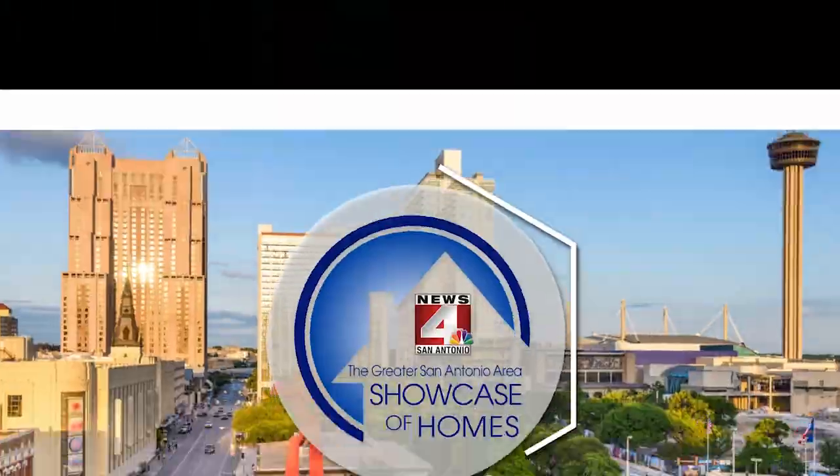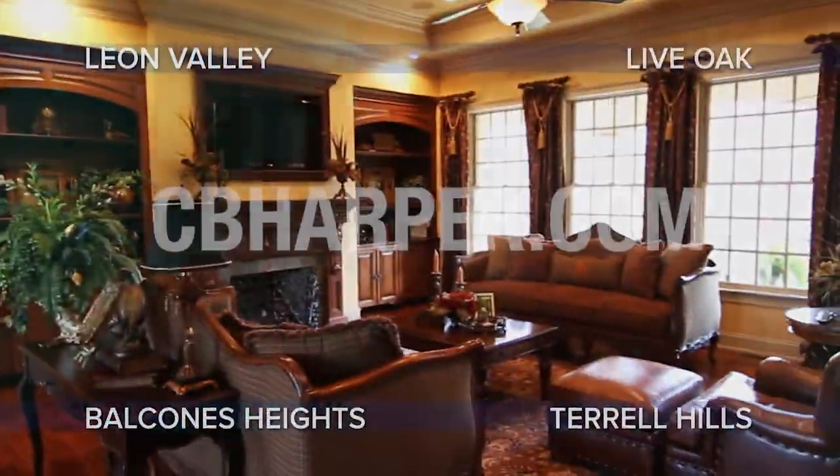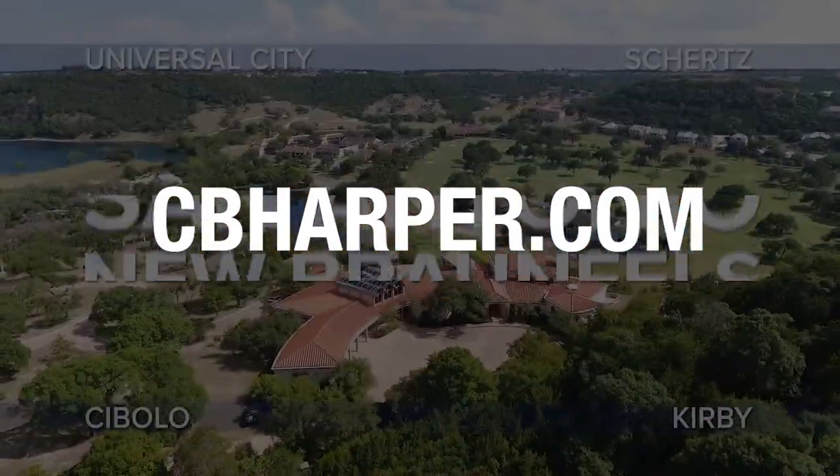We hope you enjoyed today's show. Our sales agents are waiting for your call, so book a showing and tour one or several of our featured homes. See you next week! Thank you for watching the Greater San Antonio Area Showcase of Homes. Be sure to check out our website at cbharper.com for all the latest information.